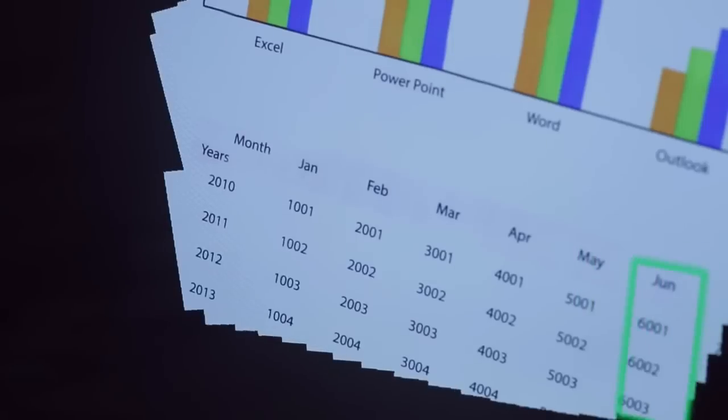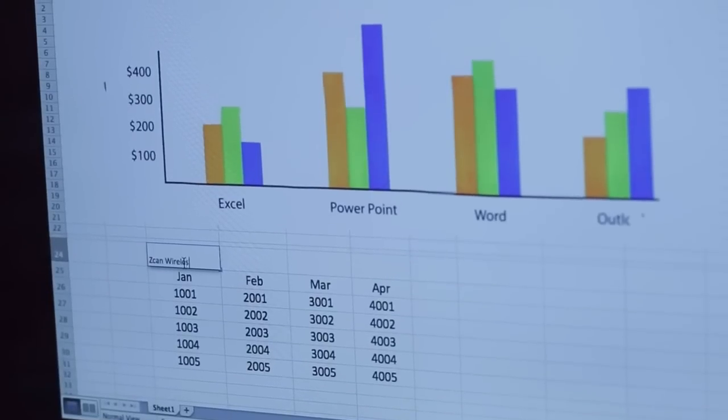Work smart and increase your efficiency with Scan Wireless. It has the ability to scan tables and text in only a few swipes. You can even directly edit on your documents.